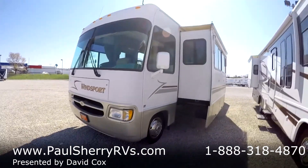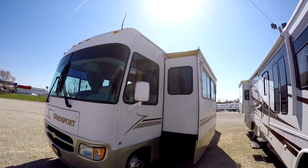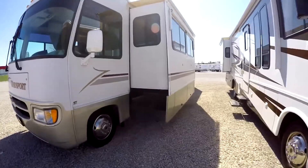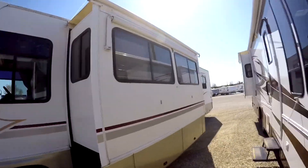It has two slide-outs. You'll notice the slide-outs have awnings over the top so debris and water don't puddle up on top. The storage area comes out with the slide-out, which is a real nice feature. It also has window awnings all the way around it.